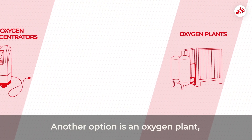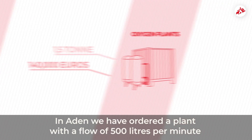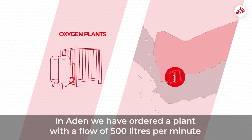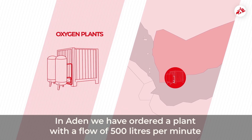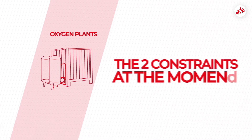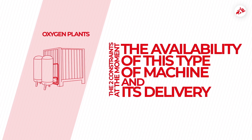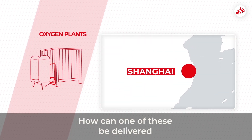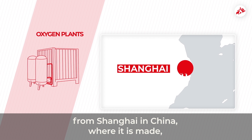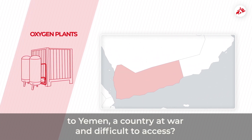Another option is an oxygen plant — the extra large version of the concentrator. In Aden, we have ordered a plant with a flow of 500 litres per minute that will help 30 patients to breathe. The two constraints at the moment are the availability of this type of machine and its delivery. How can one of these be delivered from Shanghai in China, where it is made, to Yemen, a country at war and that is difficult to access?